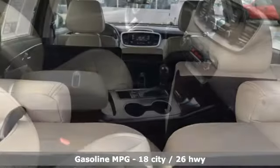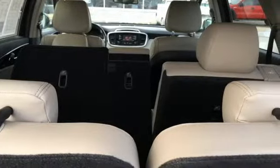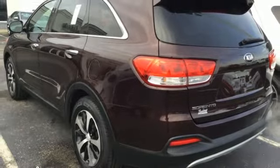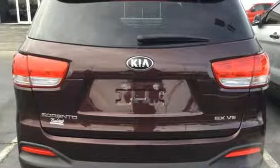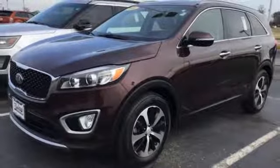Streaming audio, power heated mirrors, front heated leather bucket seats, rear parking sensors, wireless phone connectivity, dual zone climate control, automatic transmission, aluminum wheels, gas pressurized shocks, and V6 engine.